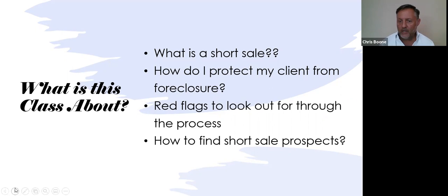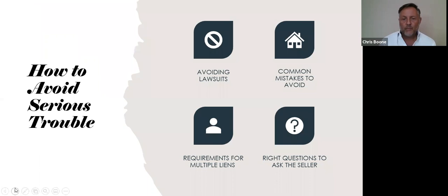How to find short sale prospects — there are a couple of key ways of finding short sale prospects; I'll teach them in the class. They're out there, you just need to know how to look for them. I'm going to give you great information on how to avoid lawsuits. There are many moving parts in short sales. You need to know all of them to keep you out of trouble, and there are lots of things throughout the short sale process that are not covered in errors and omissions insurance policies, so we'll go through a lot of that information as well.